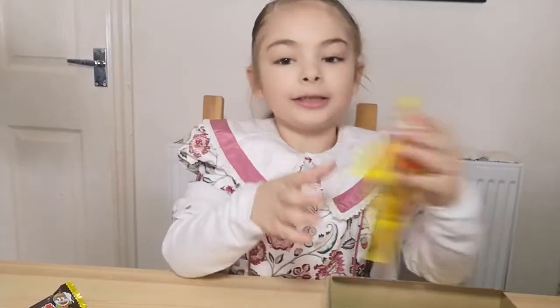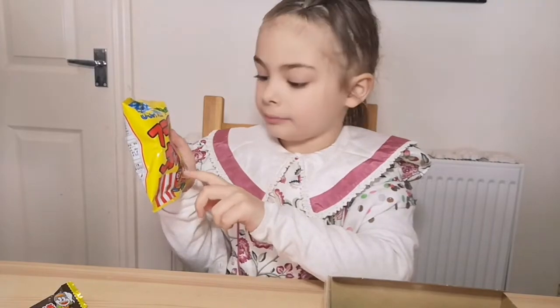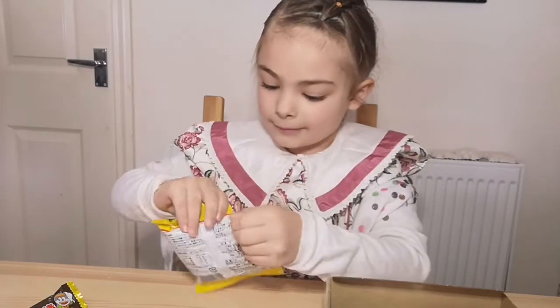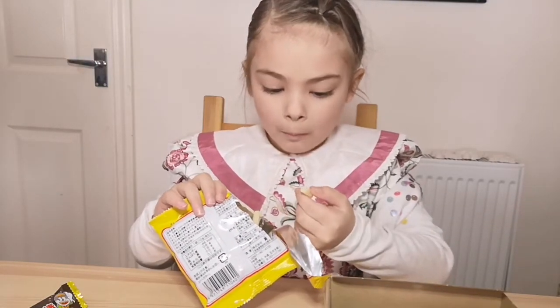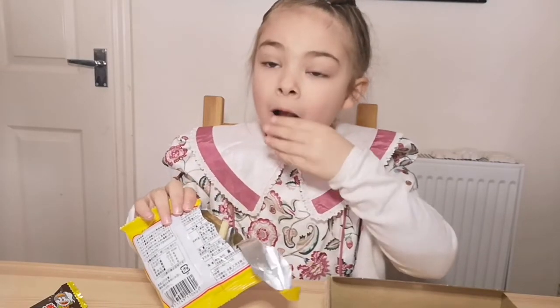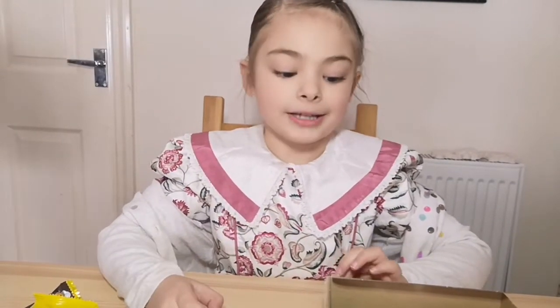So now I'm going to do this. I don't know what it's going to taste or be, but it looks like it might be crisps. Let's try one. It tastes like crisps. It's really good, but the flavour tastes really, really sweet.